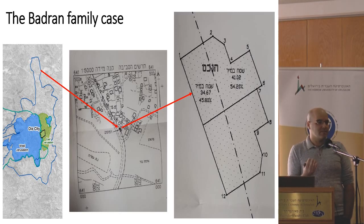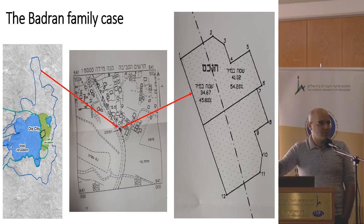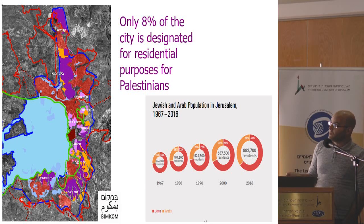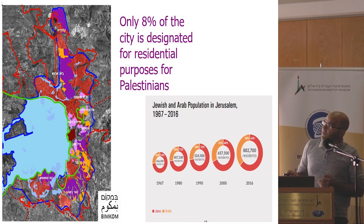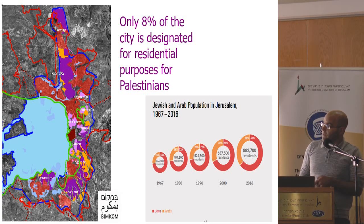We can now understand why Palestinians in Jerusalem represent a very unique urban population. They cannot emigrate to the eastern suburbs because they are afraid of losing their rights and their access to the city. This also explains how the percentage of Palestinians in Jerusalem increased from 25% in 1967 to almost 40% today. But in the same time, the government and municipality kept the same size of Palestinian neighborhood boundaries — they didn't extend them. So Palestinians in Jerusalem have access to only 8% of the land for their use, for housing — according to calculations made by the NGO BIMCOM.